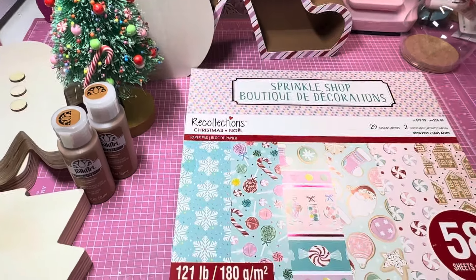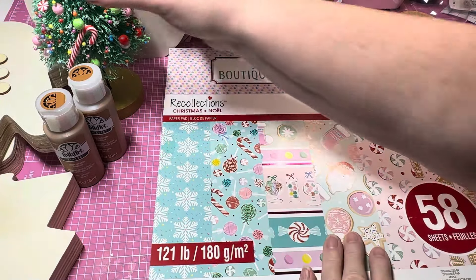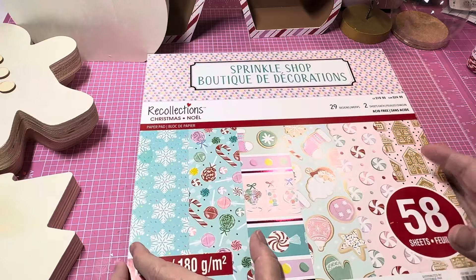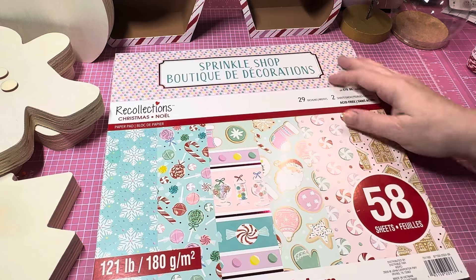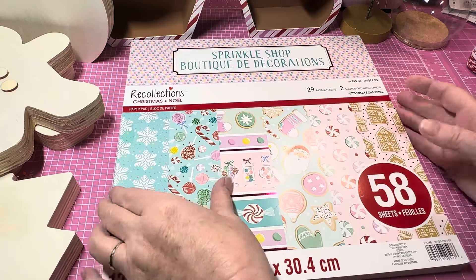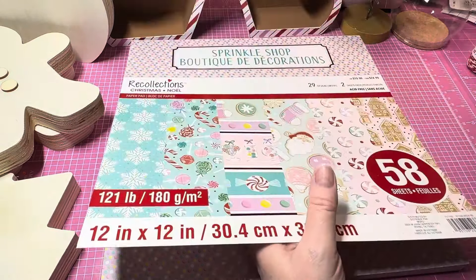Moving on, I also picked up this paper pad. Let's get it down here so we can see the paper. This one is called Sprinkle Shop. Michaels had several - probably about 10 or 12 different kinds of Christmas paper pads - and this is the only one I got. It was $19.99, not on sale.